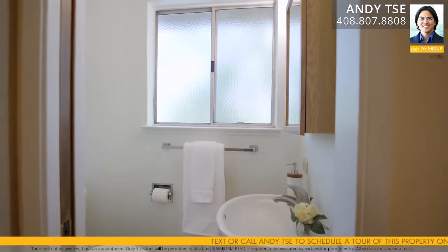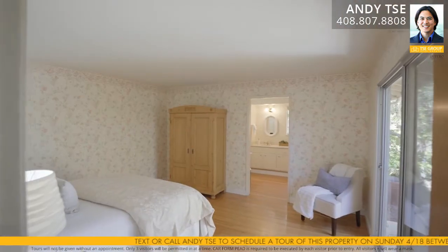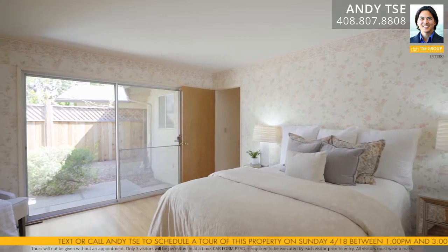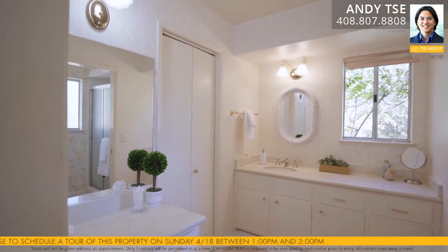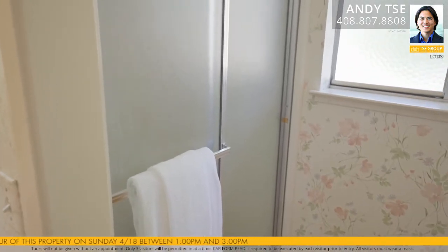The half bath powder room features hardwood floors and a pedestal sink. The primary bedroom suite features hardwood floors, a walk-in closet, and a slider to the backyard and patio area. The primary bathroom suite features hardwood floors, granite countertops, a single sink vanity, white cabinets, a stall shower with glass enclosure, and a separate vanity.